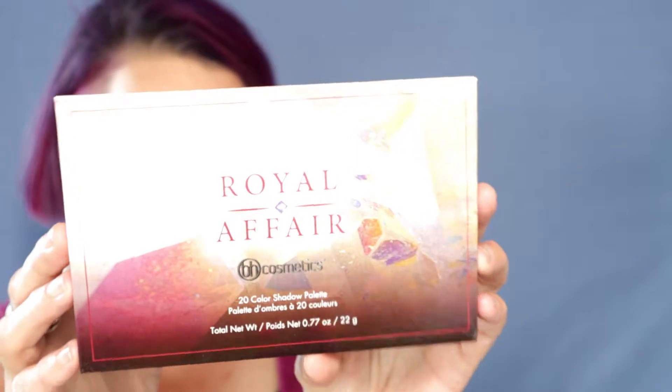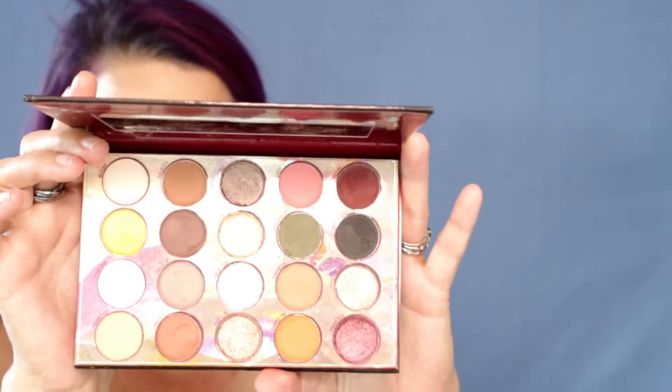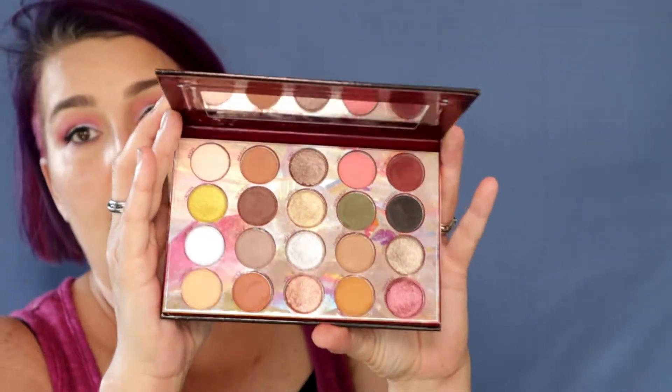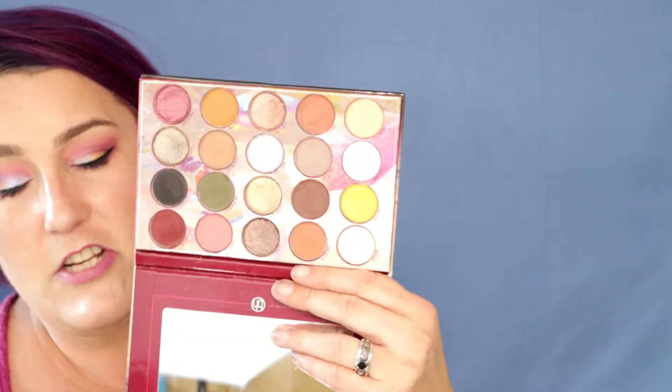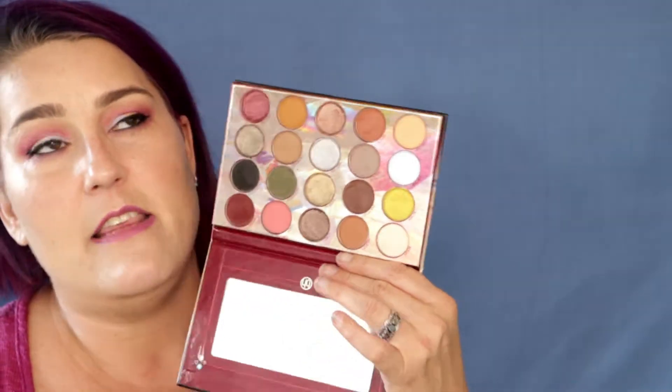Last week my app chose this palette for me. It is the BH Cosmetics Royal Affair Palette. You open it up and it looks like this on the inside. It does have a really nice mirror on it which makes it easier for application on the go. It did get a wee bit filthy as you can see. This palette has 20 shades and costs $18 retail, and the only place I was able to find it was Riley Rose.